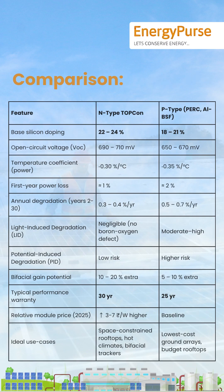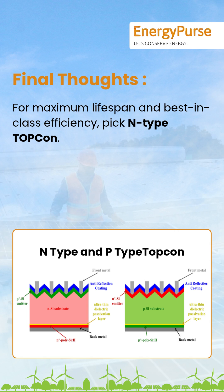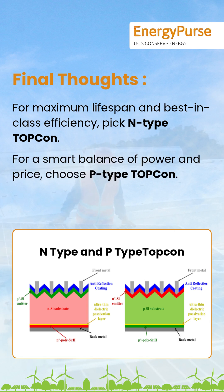Comparison and final thoughts: For maximum lifespan and best-in-class efficiency, pick N-Type TOPCon. For a smart balance of power and price, choose P-Type TOPCon.